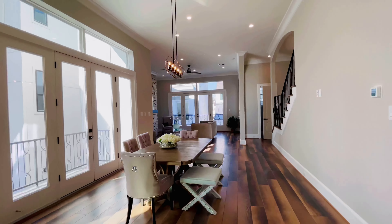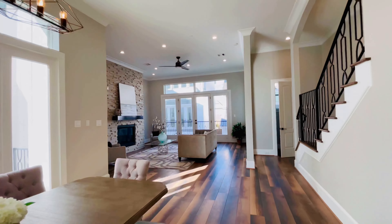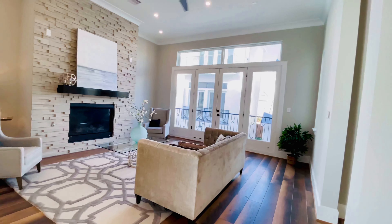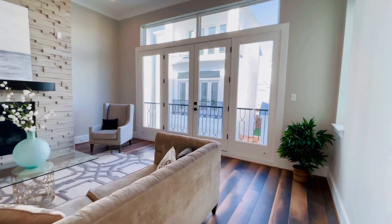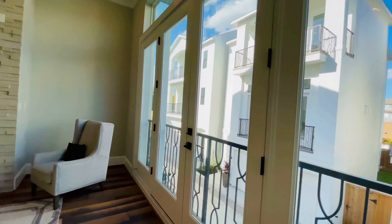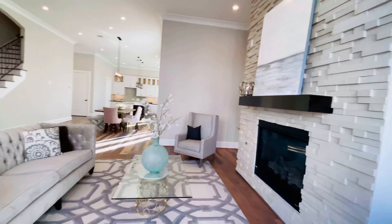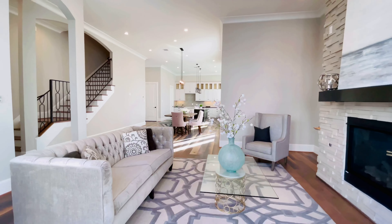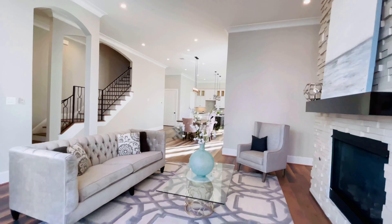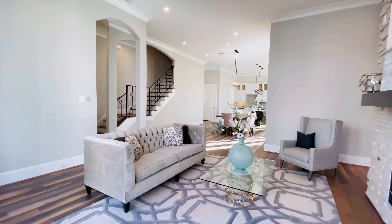As we walk through, it has these huge windows — oh my gosh, so beautiful! This is a beautiful place you can call home, and it is only 20 minutes from downtown Houston.